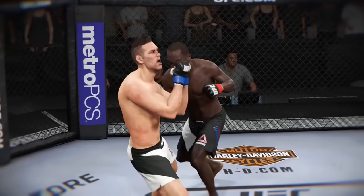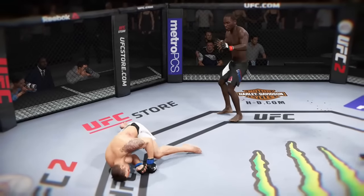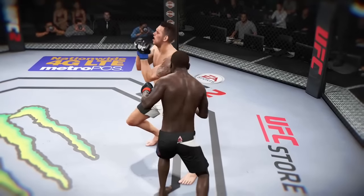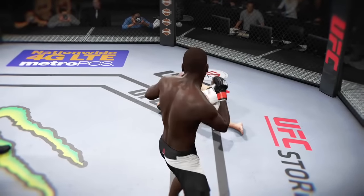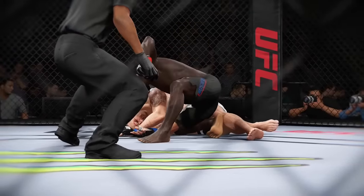Let's check out the action on our fight replay. Let's take a look at it one more time. Here's the knockdown — vicious strike. Look at this. Boom!